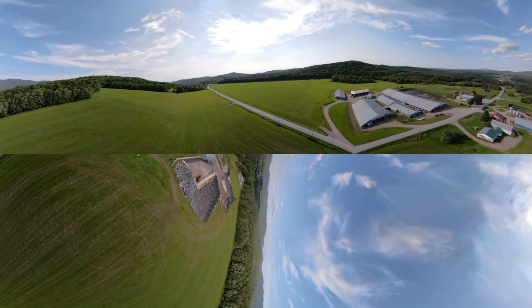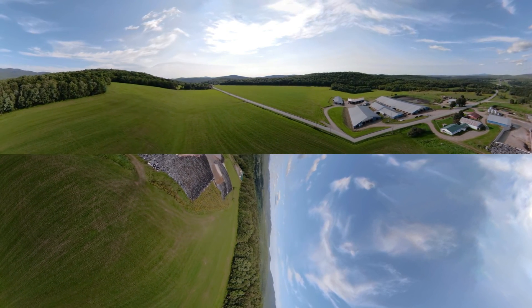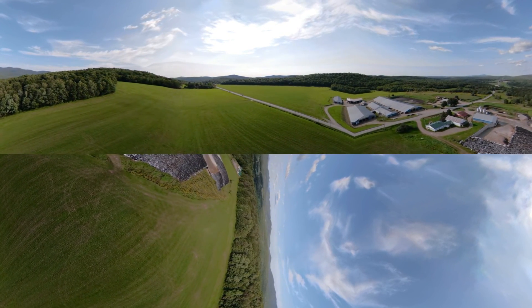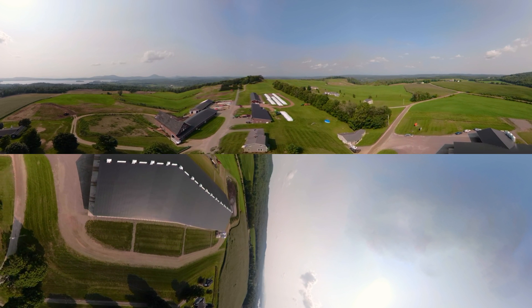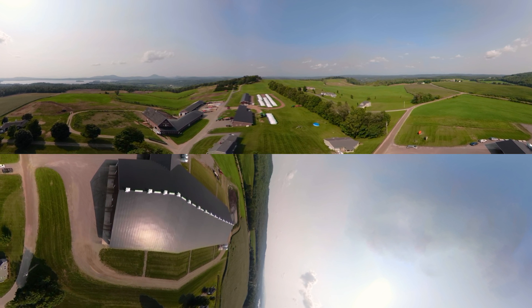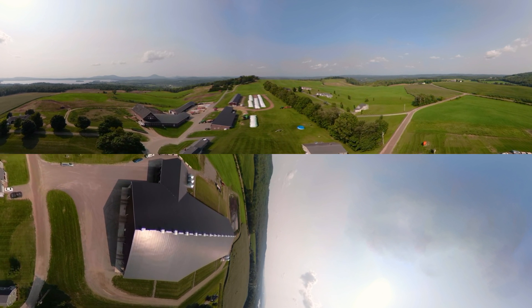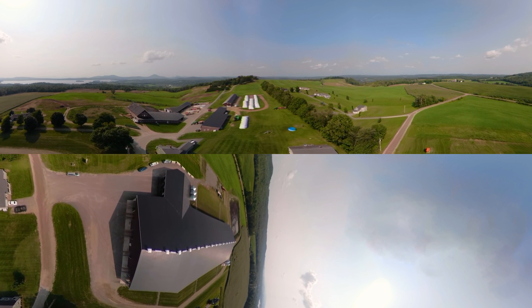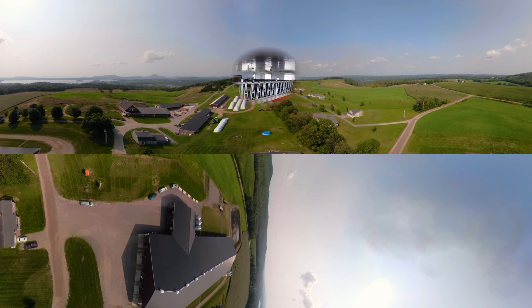Welcome to New England, where dairy farmers have been providing families with milk, cheese, yogurt, and other dairy products for hundreds of years. Dairy farming has changed a lot in that time, and it's still changing today. But no matter the size of the farm or where it's located — in the mountains, beside a lake, or near a town — all New England dairy farmers share the same goal: top-notch care for their cows and their land.